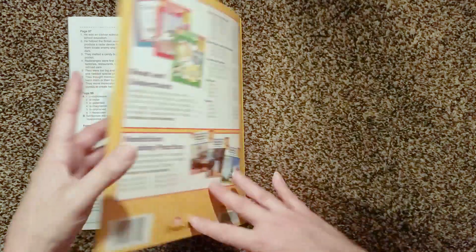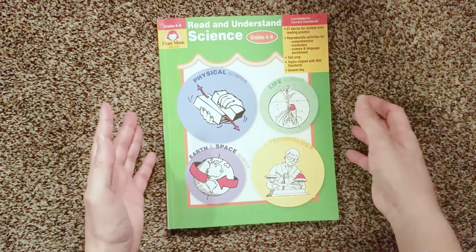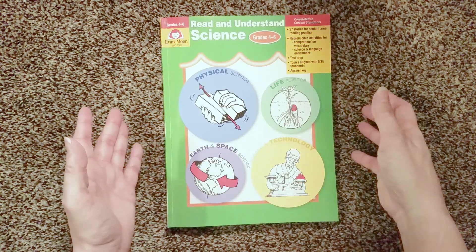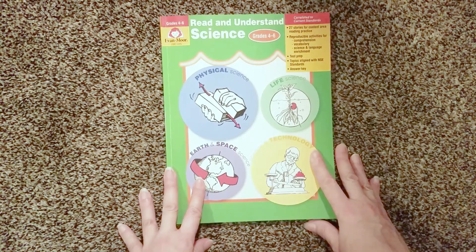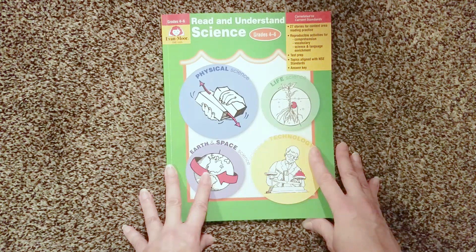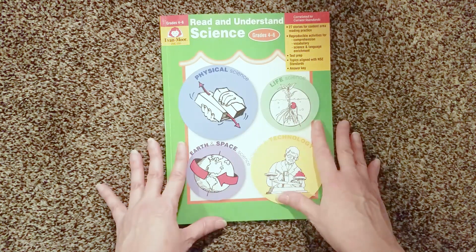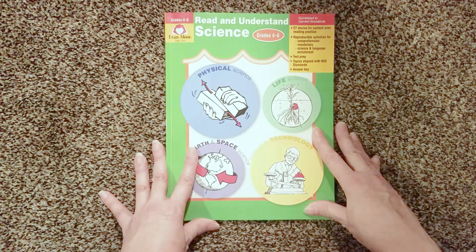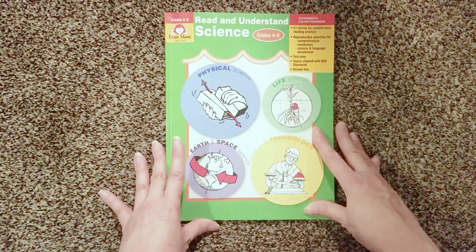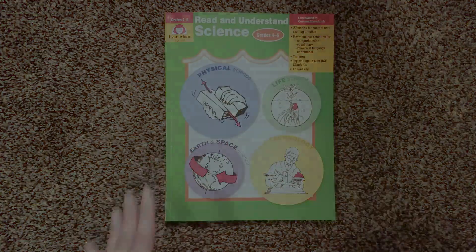So that's pretty much Read and Understand Science in a nutshell. Thank you so much for joining me today. I will have more content coming soon — I've got lots of things I'm going to be doing related to curriculum reviews. I'm behind on getting videos up for our curriculum, so just keep watching for that. If you are not subscribed to my channel and you like that sort of content, please do subscribe and like my videos. I really appreciate it, and I hope you have a great rest of your day.